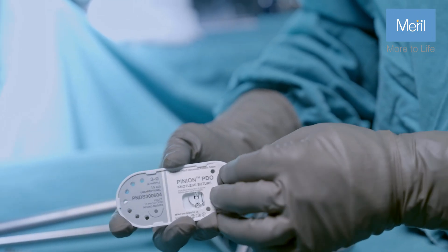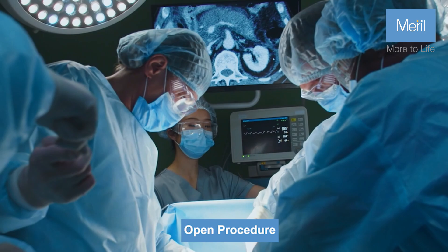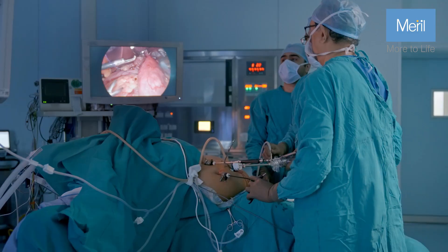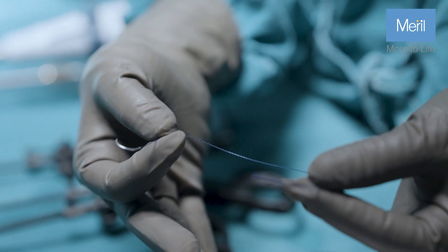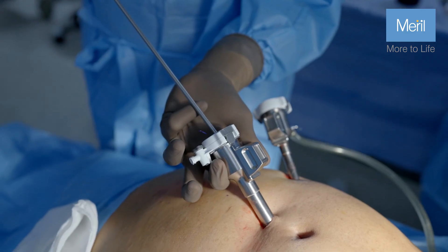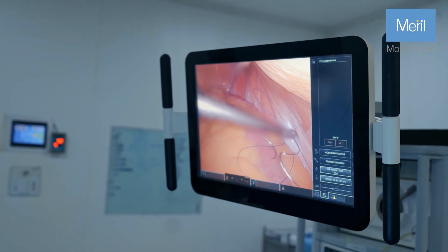Pinion provides benefits to various surgical approaches, including open, laparoscopic, and robotic procedures. In laparoscopic surgeries, the design of Pinion enhances control in confined spaces, allowing surgeons to perform procedures more precisely and expediently.